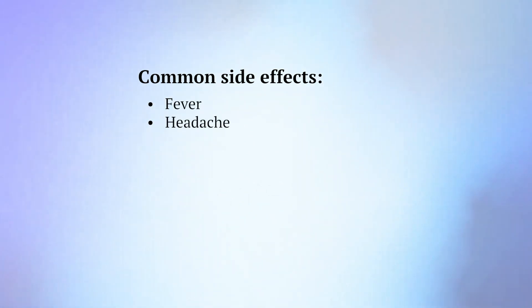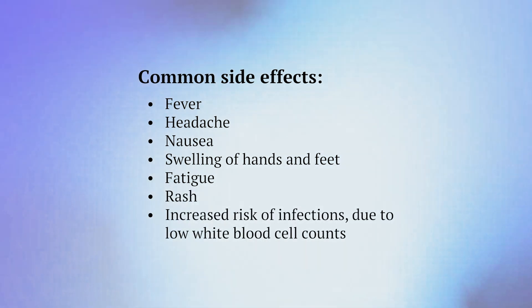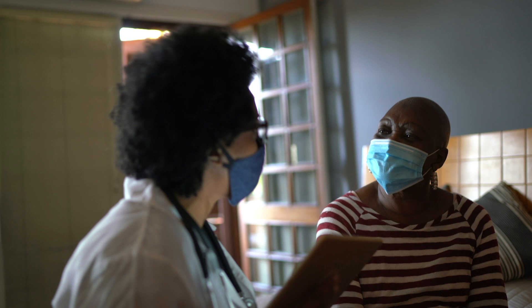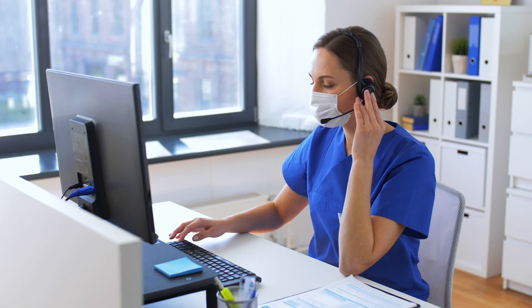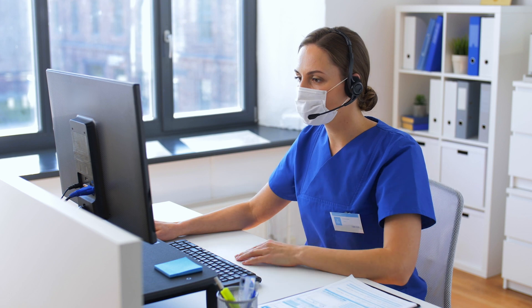The following side effects are common for patients taking immunotherapy treatments: fever, headache, nausea, swelling of hands and feet, fatigue, rash, and increased risk of infections due to low white blood cell counts. If you are on immunotherapy, it is important to let your health care team know right away if you notice any change in side effects or symptoms. Most side effects can be managed if they are treated early. Ask your health care provider what to watch for and when to call, and know how to get help after office hours and on weekends and holidays.